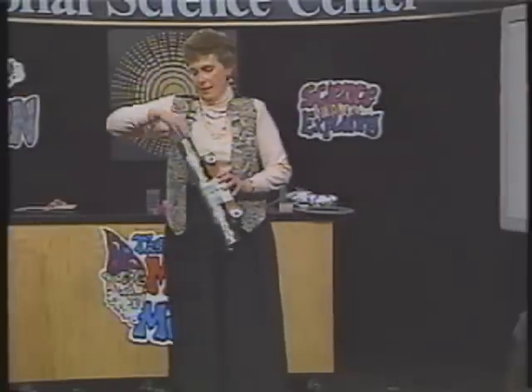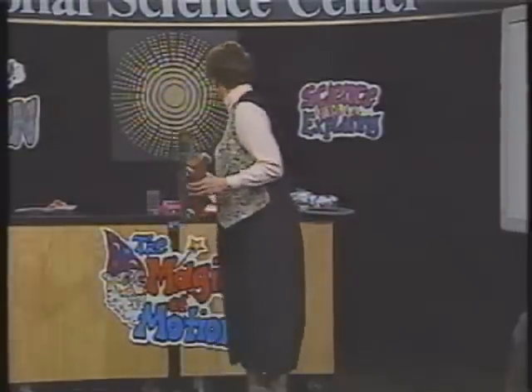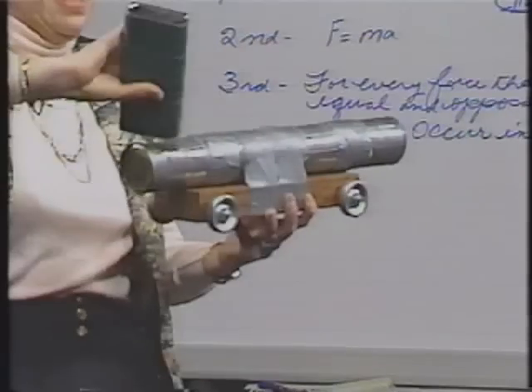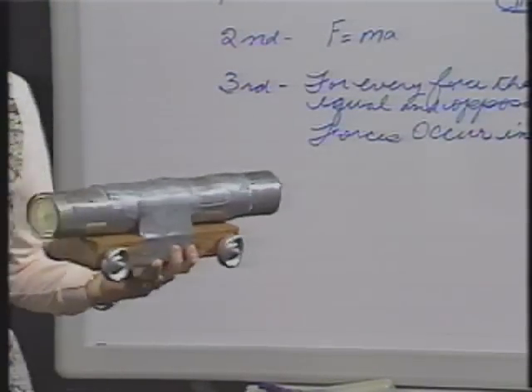What I'm going to do is put a tennis ball on the end of it and put my tennis ball cannon fuel in this. Now, to those of you in the audience and at home too, this is a flammable liquid — it's a special fuel that I use for this.